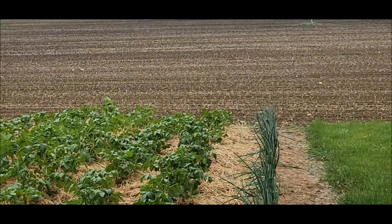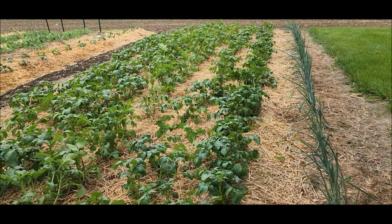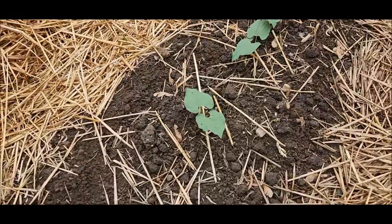As you'll see, the field back there has been planted with corn. The corn is up. Onions are doing good. Potatoes are doing great. This next row is Jade Two green beans.